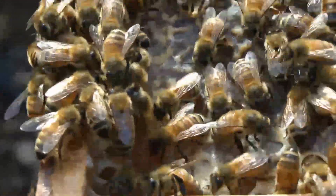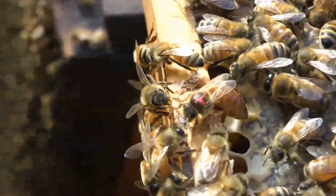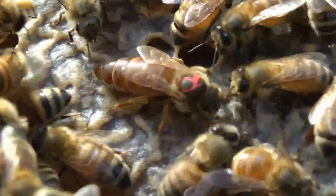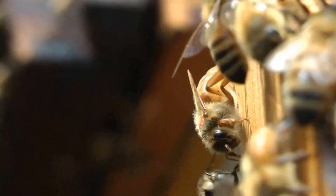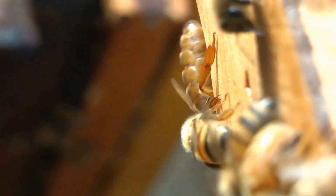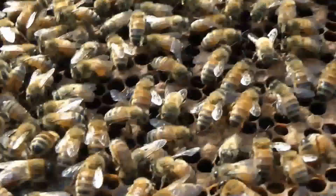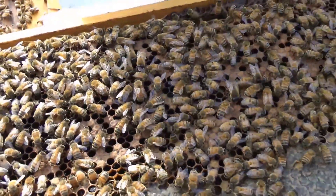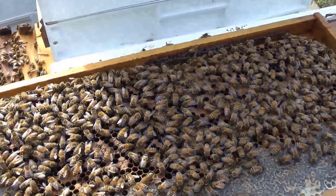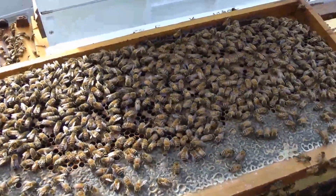I think we might get the kids out here and show them the queen — it's always great news when you find her. There she goes. It's a good brood pattern, plenty of pollen there as well. So we are quite happy. We'll close up the hive and go on to the next one.